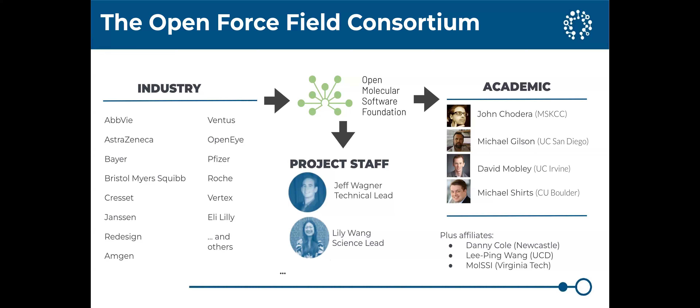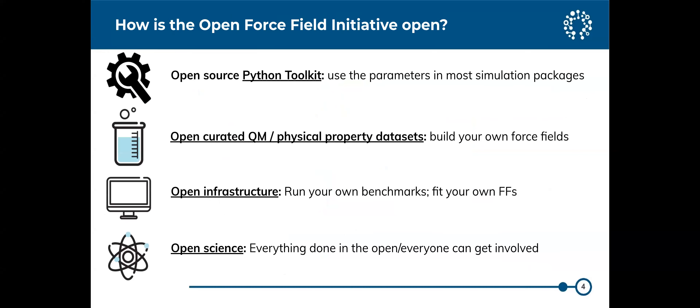I'll say now and again at the end that it is renewal season but also the time of year to join, so if anybody is interested in getting involved we'd love to have more people. How is it open? It's open in a bunch of different ways.